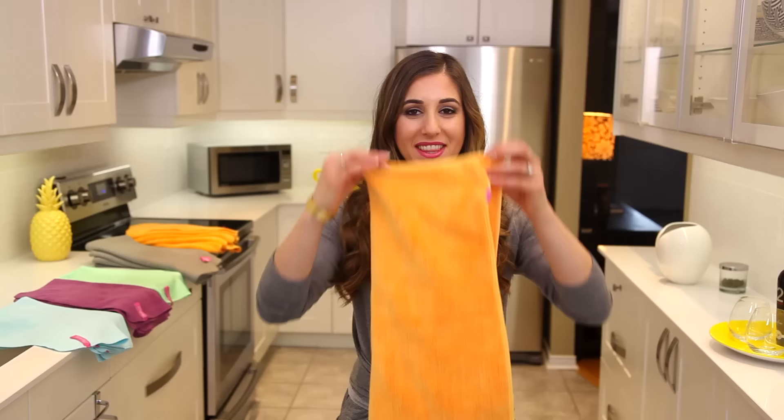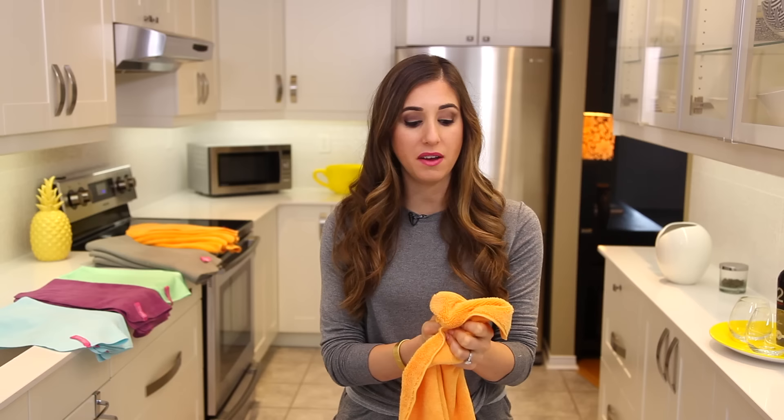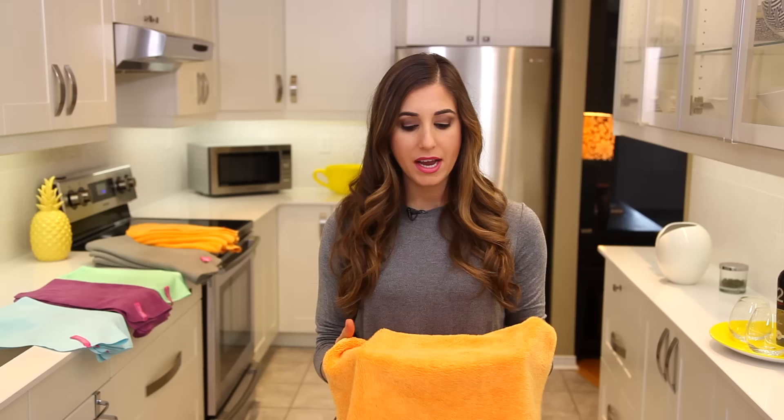This one is our ultra plush microfiber cloth, also known as a buffing cloth. This has so many wonderful applications, but the first thing I wanna tell you is that this cloth is super thick and soft — it feels like you kind of want a blanket made out of it. It's almost two times as heavy as a general purpose microfiber cloth, because it is super, unbelievably, insanely absorbent.